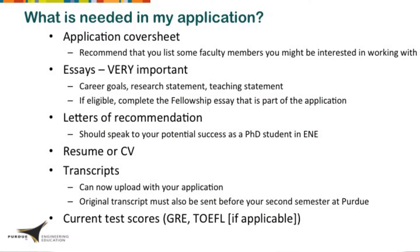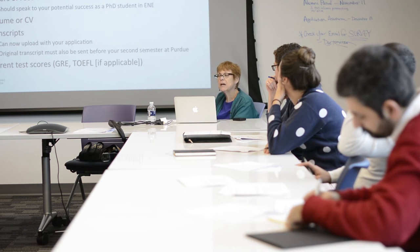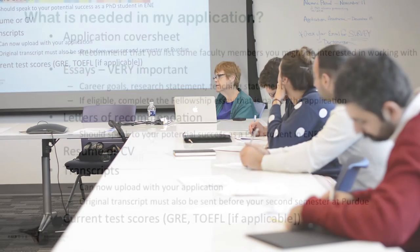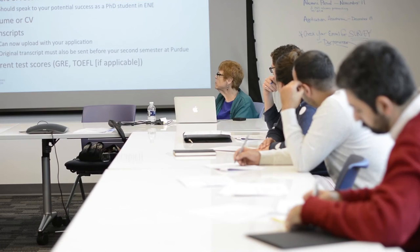To be considered for that fellowship, you need to have graduated from a high school in the United States and have filled out the essay. You also need letters of recommendation, and we look at those very carefully. Your letters should speak to your ability and potential to be a successful PhD student in engineering education, so think about people who know you well enough to discuss that. There's also your resume or CV, transcripts, and test scores. This year they have switched platforms and you can now upload a copy of your transcript directly in the application.